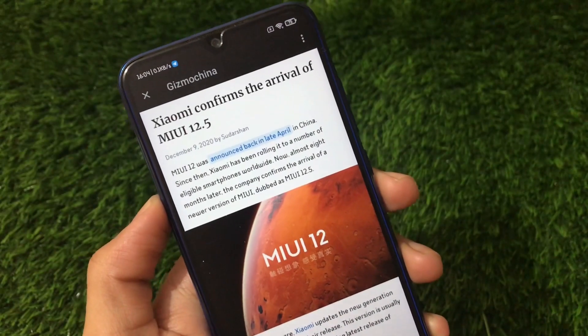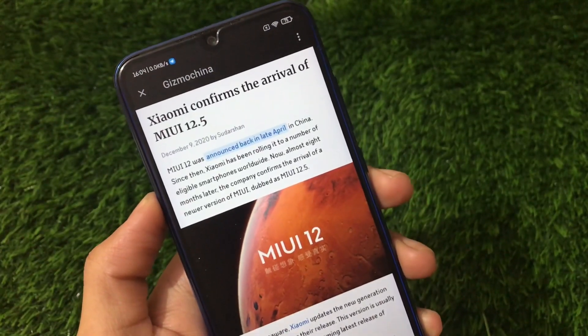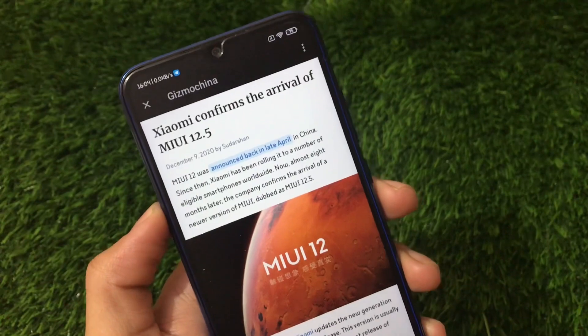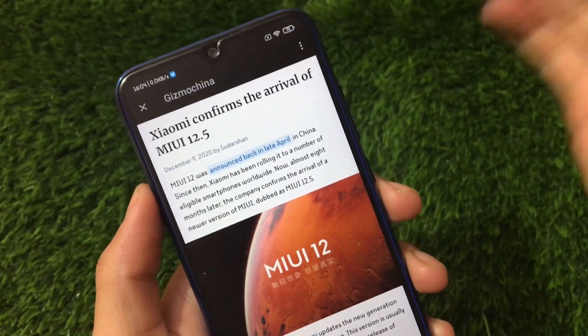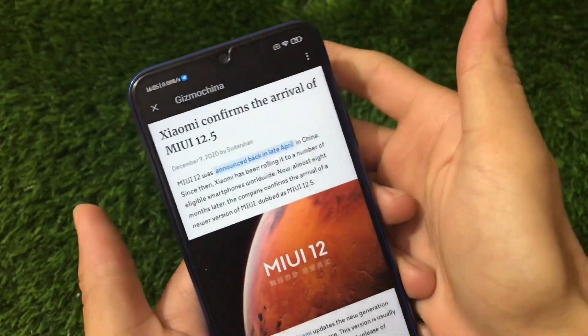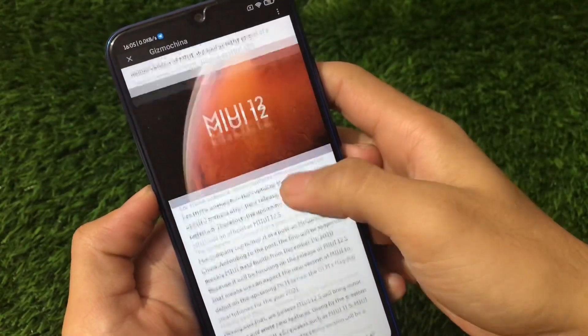What is up guys, this is Kirin here, welcome back to Tech Current YouTube channel. MIUI 13 is delayed and MIUI 12.5 is coming. Yes, MIUI 12.5 is coming — Xiaomi confirms the arrival of MIUI 12.5. We all know that MIUI 12 was announced back in late April in China.